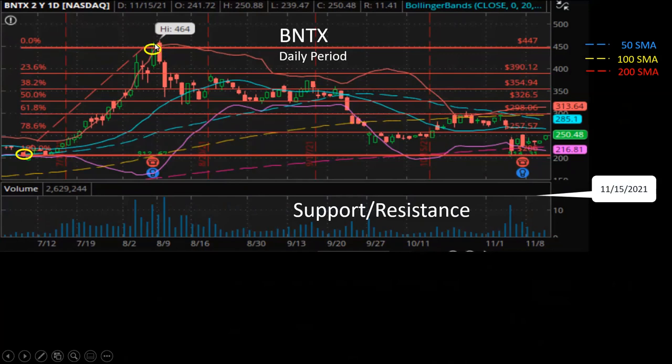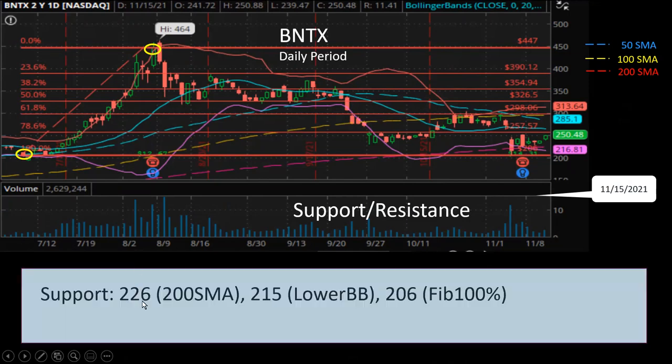And then the maximum point at the all-time high closing price. For the next level of support, I see that at $226, which is the 200-day simple moving average — that will be a pretty strong support. And then the next level down, very close to the 200-day simple moving average, will be the lower Bollinger Band at $215.